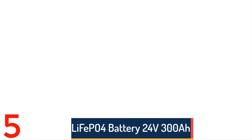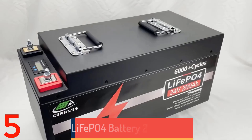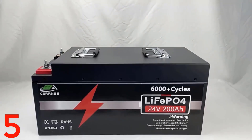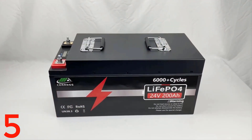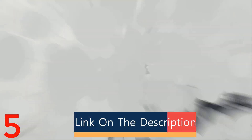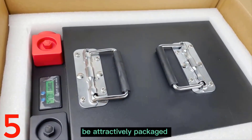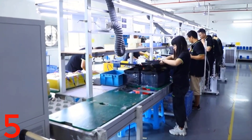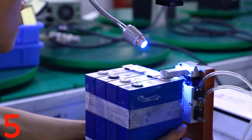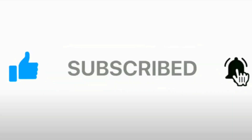Number 5: The Baymarie LiFePO4 battery is a high-quality energy storage solution for RVs, boats, and solar systems. It offers 24V capacities of 300A, 200A, and 100A, with a 7kW output and over 6,000 cycles. It features a Bluetooth BMS for easy monitoring and meets global safety standards. The battery is IP65 waterproof, supports up to 8 units in parallel, and supports 48V setups in series. It comes with a 10-year warranty, tax-free delivery, and OEM customization, making it a reliable solution.